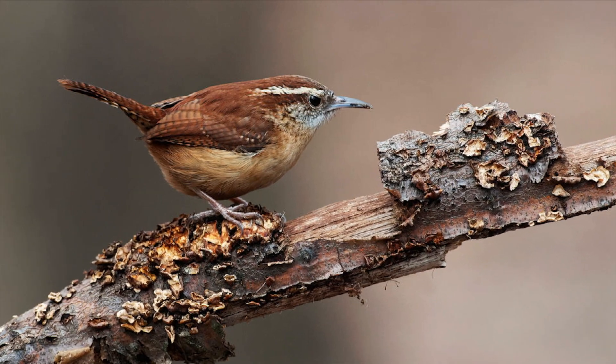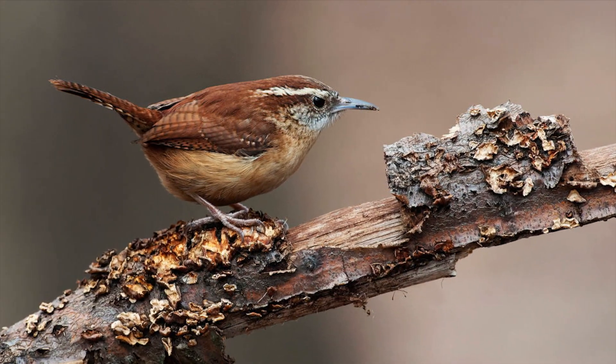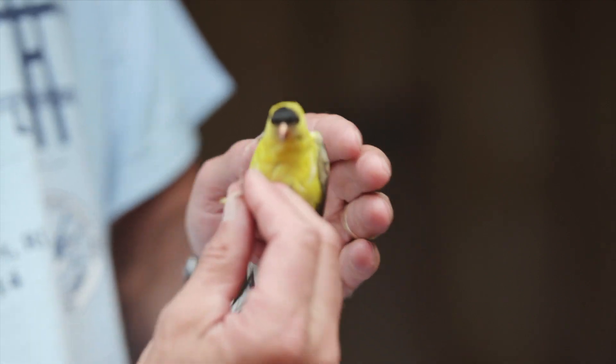So when the Carolina Wren begins to show up in Rhode Island several years ago, that's a signal that climate change is having an effect, and birds are beginning to move and change their ranges. So this is the American Goldfinch — they're just a brilliantly patterned bird.